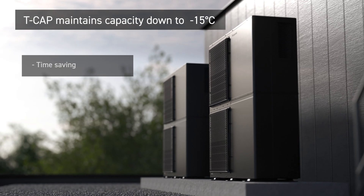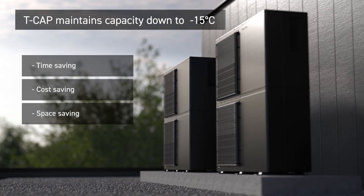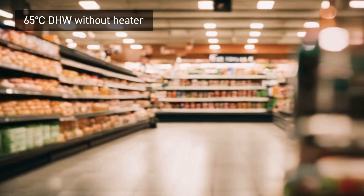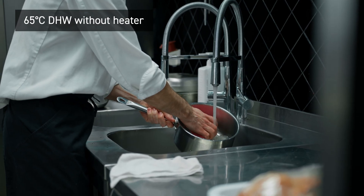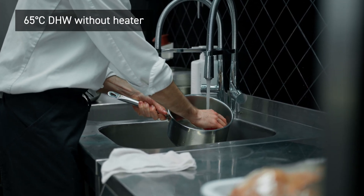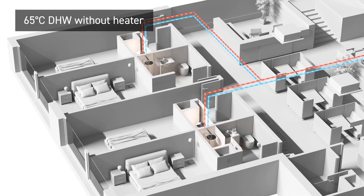This saves time, cost, and space in the installation and maintenance of the system. For businesses that require heating and large volumes of hot water, such as supermarkets or restaurants, the Big Aquaria T-Cap can further improve energy efficiency by producing hot water up to 65 degrees C without a backup heater.